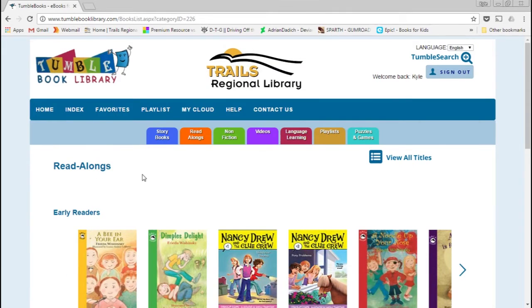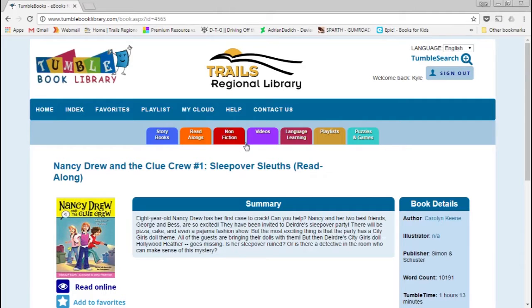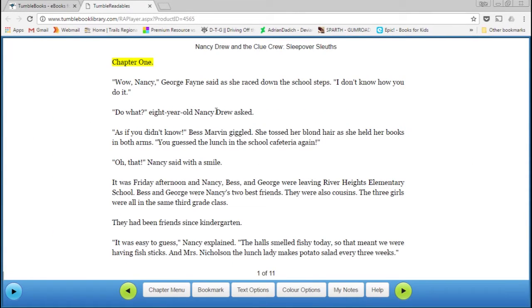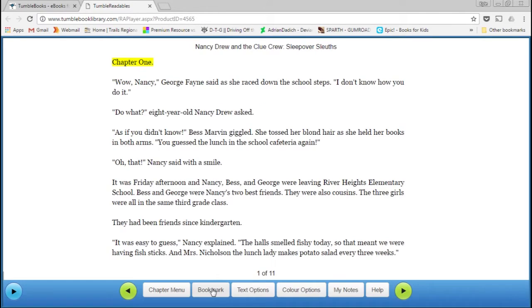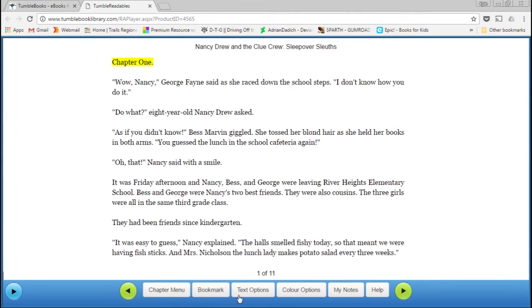Readalongs are different — these are actually more chapter book type material. When you click on one you have similar options, plus recommended reading below. When you click to read it, you're presented with a chapter book. You have a play button and the narrator will start reading, highlighting the text as it goes. You can immediately jump to different chapters via the chapter menu. You can put in bookmarks that will be saved to your MyCloud account, and when you come back you can click 'go to bookmark' and it will immediately go to wherever you left off.